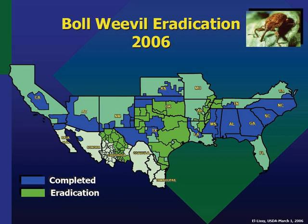Brazel published the results of his first diapause-control insecticide treatment trial in 1959, finding that methyl parathion treatments in the fall significantly reduced the overwintering population, especially when combined with plowing of the stalks into the ground. More sophisticated trapping and monitoring devices were developed over the next decade.